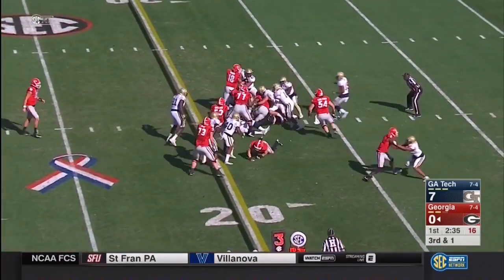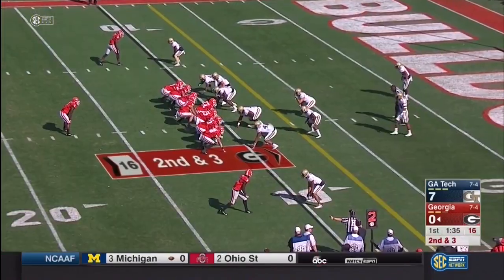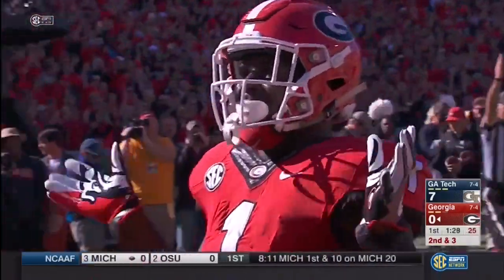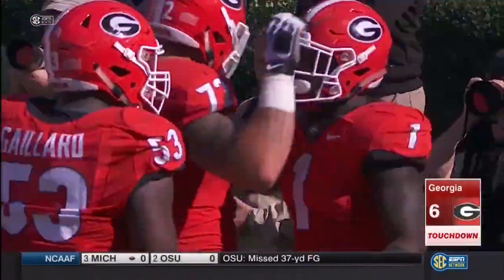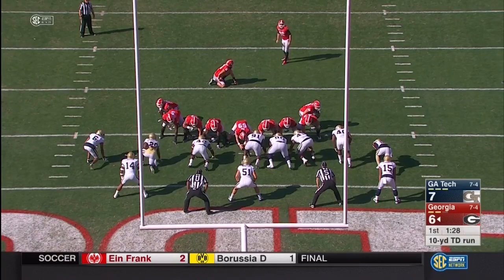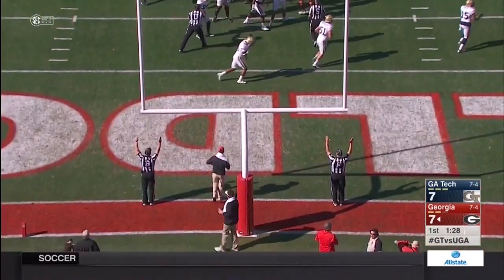High formation — they'll give it to Chubb, and he'll get across the 20 down to the 17-yard line. His power has been a key factor for Georgia so far. Second down — Michel off the right side, he's into the end zone. Touchdown, Bulldogs! Also chewing up clock. The point after is up and good.